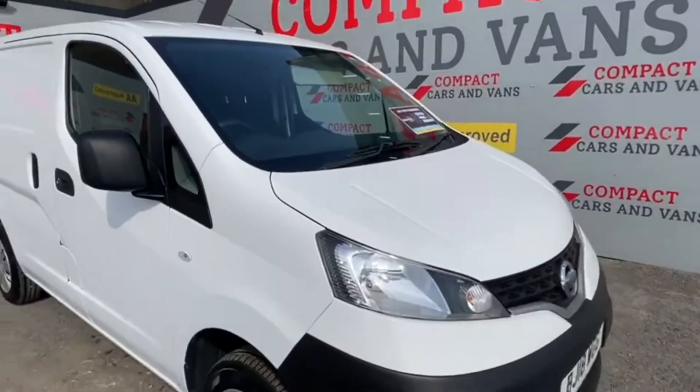Come to Compact Cars and Vans today to see for yourself — we can even arrange a test drive. I promise you, you won't be disappointed.